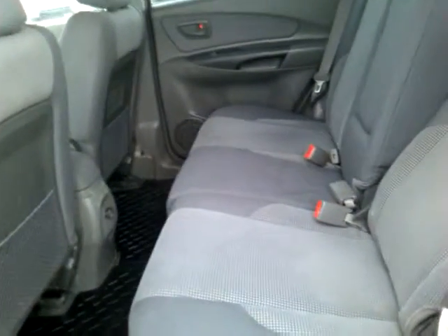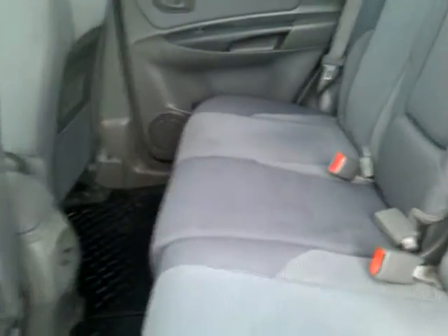Taking a look into the back of the vehicle here, we've got tons of space for the passengers. And the seats do recline for added comfort for those long drives.